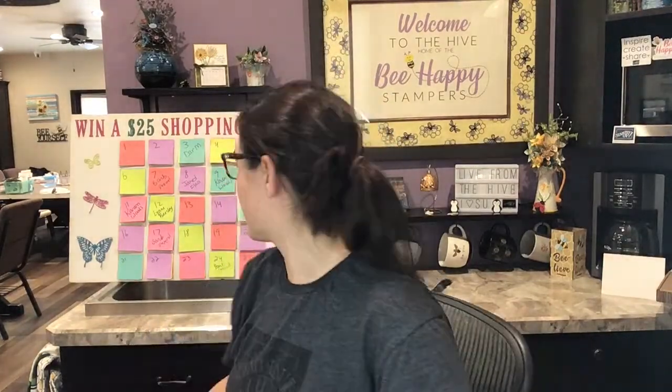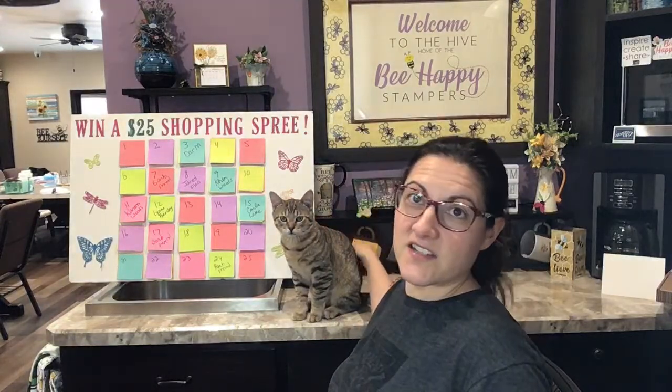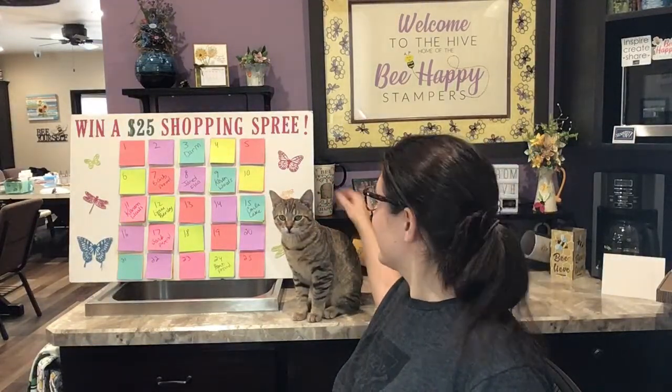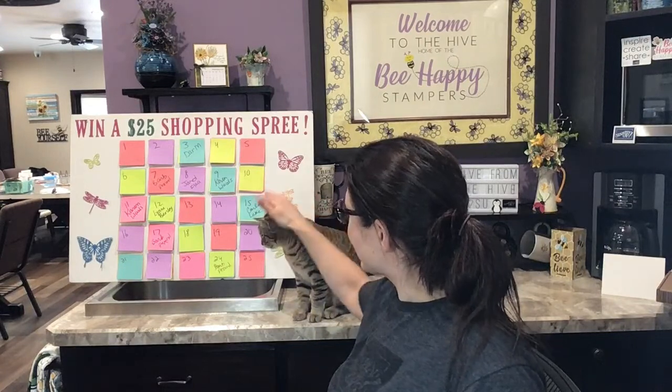Hey everybody, it's Christine Bertram and I'm coming to you live from the Hive here in Fauna Lake, Wisconsin. We're going to be doing a swap card showcase featuring products from the spring mini catalog made into beautiful cards. Tigger is here with us keeping us entertained. Yeah, we're live — Tigger, how does it feel to be on camera?